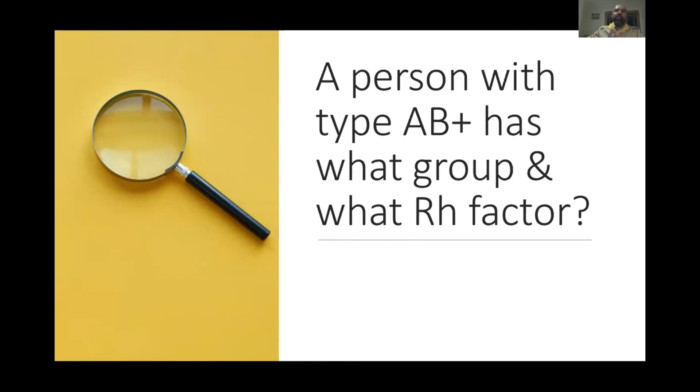Question: A person with type AB positive — what is their blood group and what is their RH factor? The answer is right in the question.